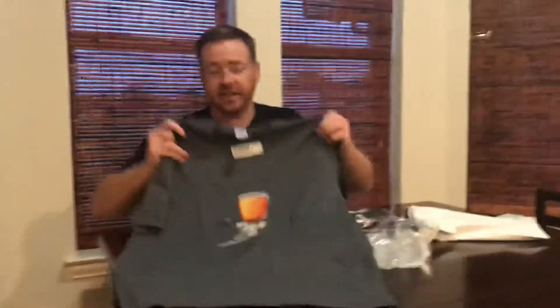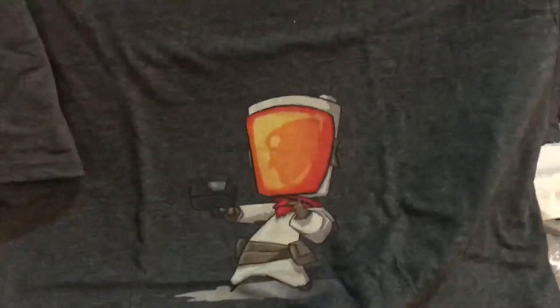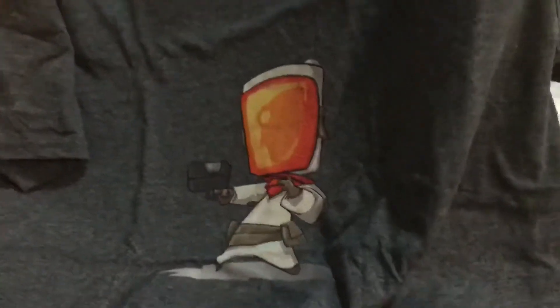So this is the one that's been on their site for a while. One of their properties is Disastronauts — it is a game they are working on but have not completed yet, so it's still in the works. This is one of the characters. It's just cute. They've got a lot of merch for Disastronauts for a game that is promised in the future. I got it in dark heather — it's available in several different colors, but that's what it looks like.